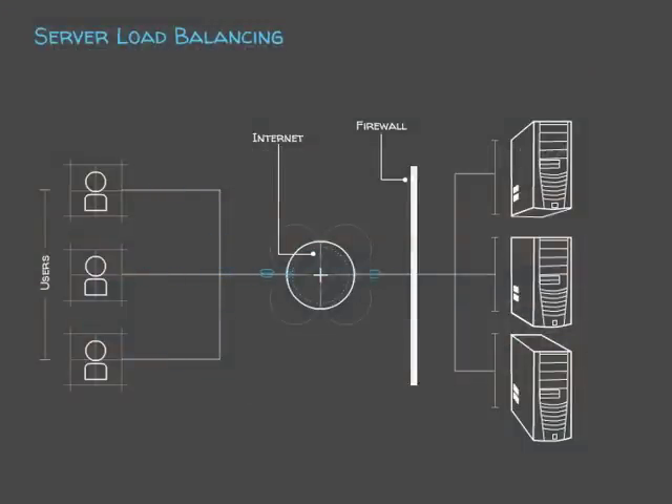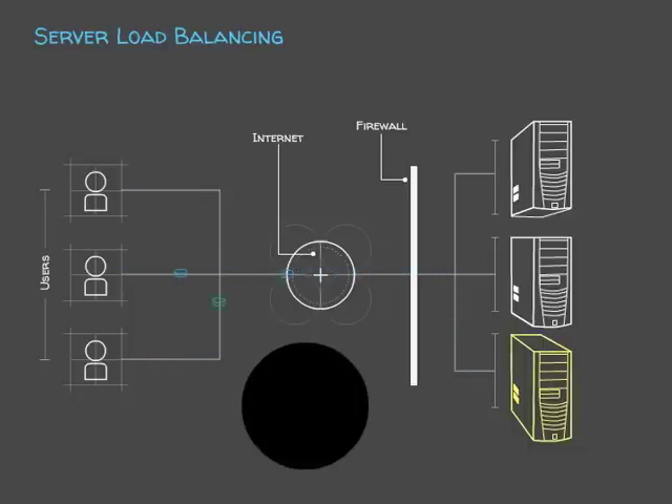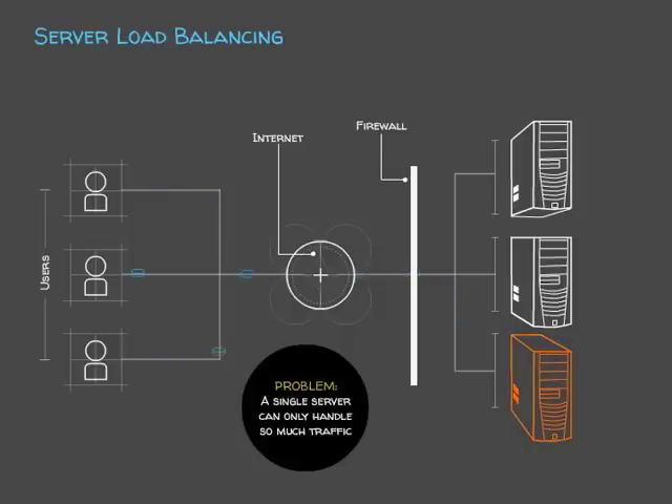In this scene, you can see internet users on the left trying to access a typical website configuration represented by three servers behind a firewall on the right. If all the traffic has to go to one server, you can see it gets overloaded pretty quickly.